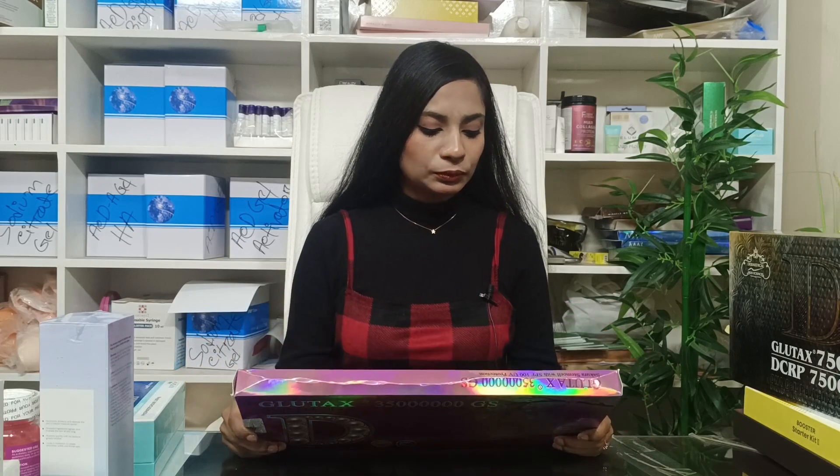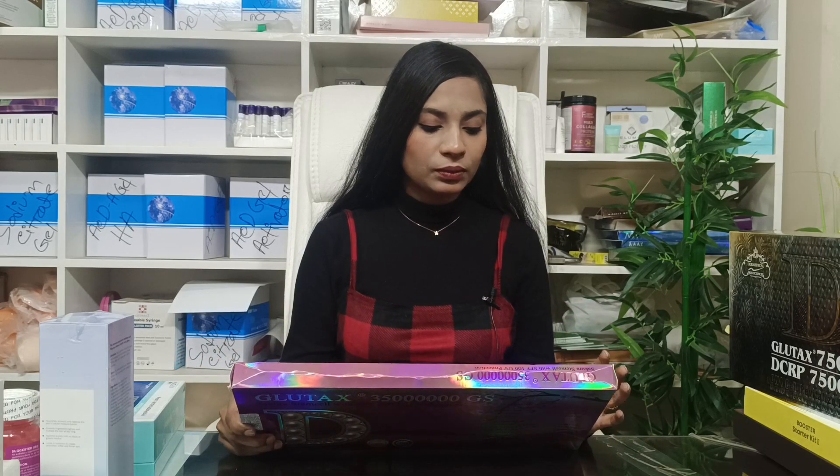It is a premium quality, top quality product — the Glutex treatment box. This is a powerful ingredient formula.